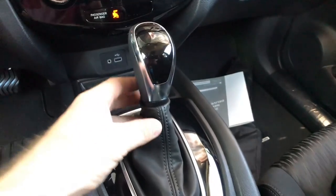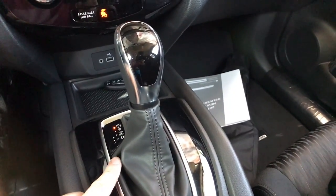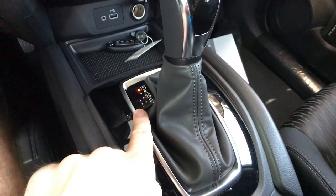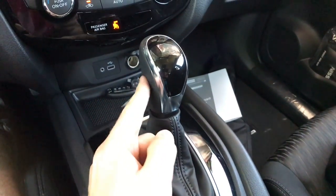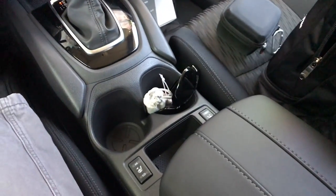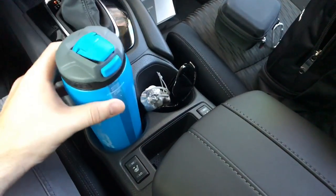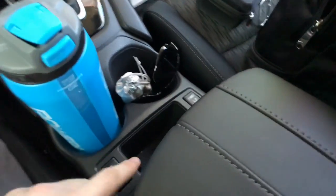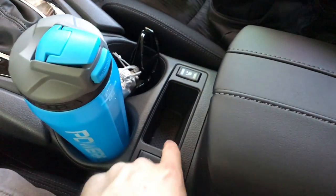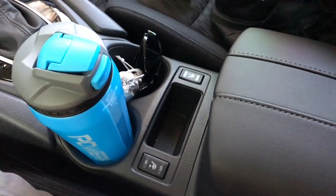We have the CVT shifter, and you can shift down into drive, move it over into the plus and minus to shift your own gears. It feels nice and is leather wrapped. The cup holders definitely get a good grade — they're large, accommodating, and deep enough; my bottle fits no problem. There's another slot next to the heated seat buttons that accommodates a large iPhone plus.